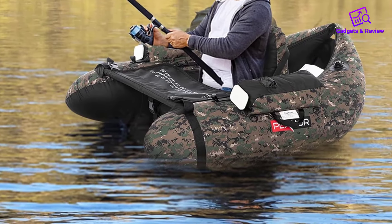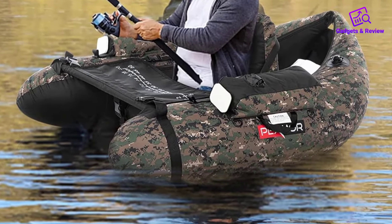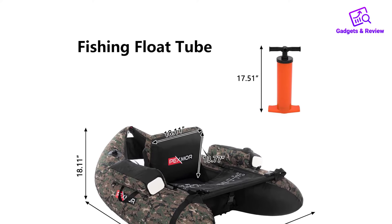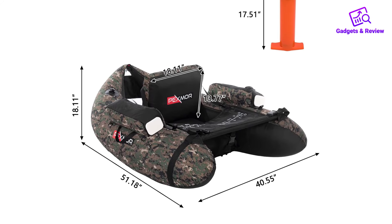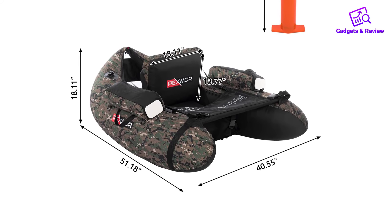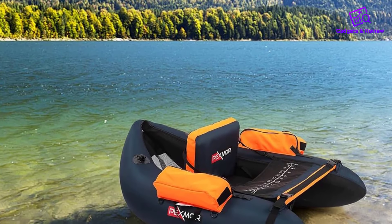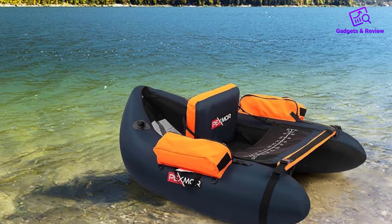In conclusion, the Pexmore Inflatable Fishing Float Tube is a high-quality, durable, and practical choice for fishing enthusiasts. Its excellent buoyancy, ease of assembly, and thoughtful fishing-specific features make it a standout option for those looking to enjoy a day on the water with minimal hassle. Whether you're targeting a quiet lake or a bustling river, this float tube is designed to enhance your fishing experience.